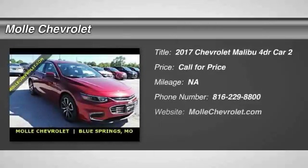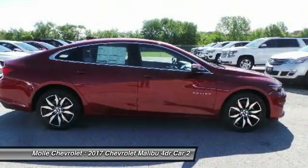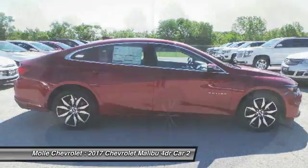Stop by and take a look at the 2017 Malibu. A combination of performance and fuel economy, the Malibu is a great commuting car. Here are some of this vehicle's great options.